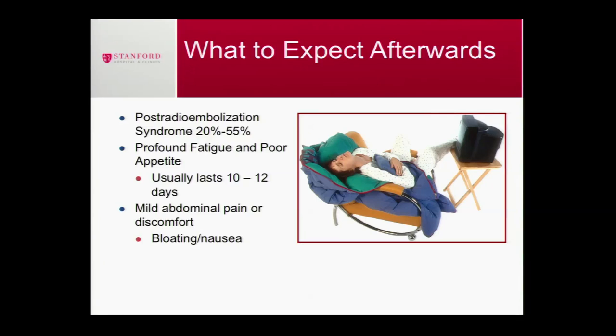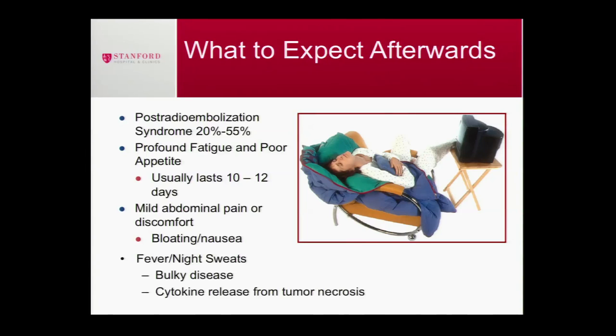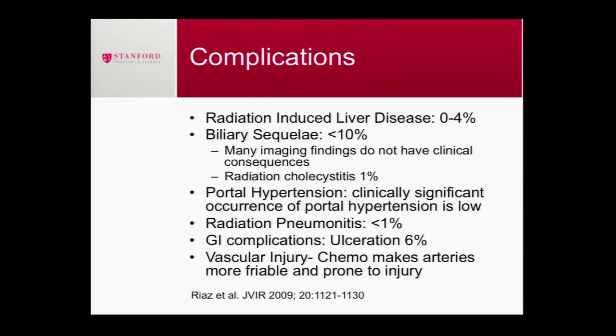What to expect afterwards: over half of my patients feel really tired and not very hungry, and it takes about two to four weeks to recover. The younger and more robust you are, the faster you recover — if you're in your 30s or 40s you'll probably feel better within days. If you're around 80 with slower movement, recovery will probably be about a month. A quarter of my patients will feel pain or nausea, but pretty much everyone feels back to normal at about a month.